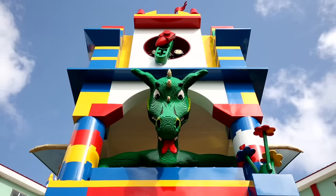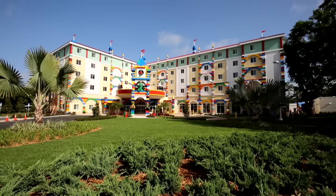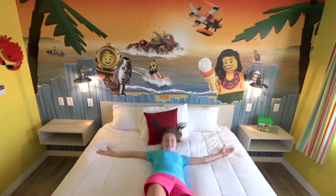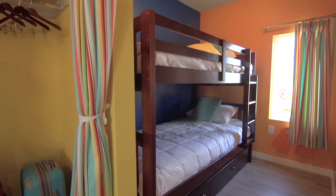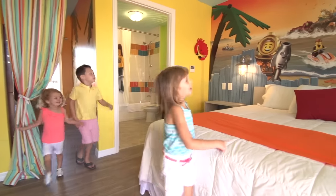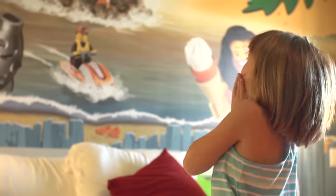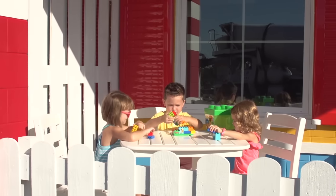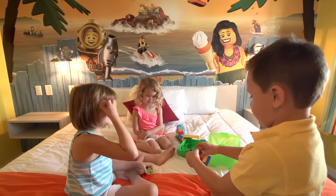Last year we opened the awesome Legoland Hotel which has 152 rooms and suites in a five-story tower. When Legoland Beach Retreat opens next year, we'll be the first Legoland Resort in North America to offer two highly immersive resorts with theming that's sure to make you go, whoa! Check it out! Legoland Beach Retreat was designed with the same mix of imagination and kids-centric details that made the Legoland Hotel an immediate hit.